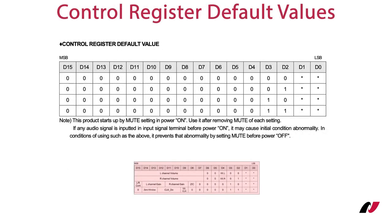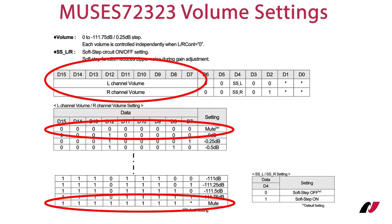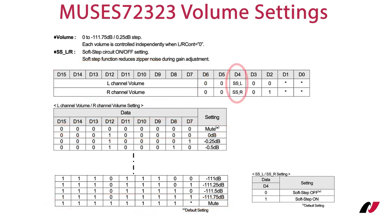The volume IC is set to default values after power-up. All register bits are set to 0 and both signal channels are muted to avoid unwanted noise or popping sound. Muting can also be accomplished by setting all volume bits to 1. Selecting internal registers 0 and 1 via D2 and D3 enables volume control of both channels. D7 to D15 sets the volume and can be changed in 0.25 dB steps. Setting all bits to either 0 or 1 will mute the individual channel. The speed of the volume change can be softened by selecting the soft step feature, controlled by the two bits SSL and SSR. This reduces zipper noise during gain adjustment.